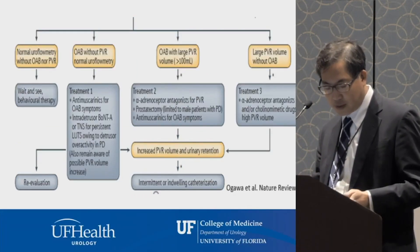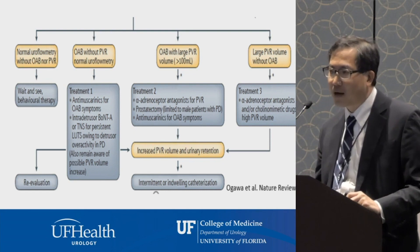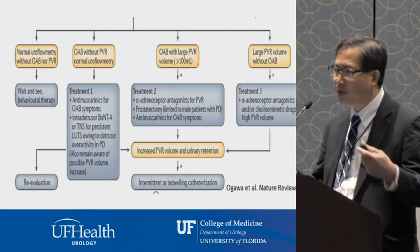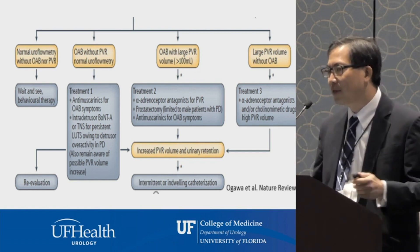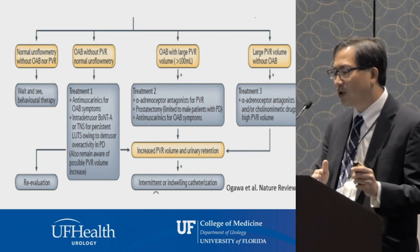One scenario is that everything seems okay and symptoms are not particularly bothersome — you can watch and wait, observing the patient over time. If their symptoms aren't overly bothersome and they're emptying their bladder well, we can watch. Sometimes if symptoms are just minimally bothersome, you can do things like pelvic floor therapy or behavioral therapies like timed voiding — non-invasive therapies to start.